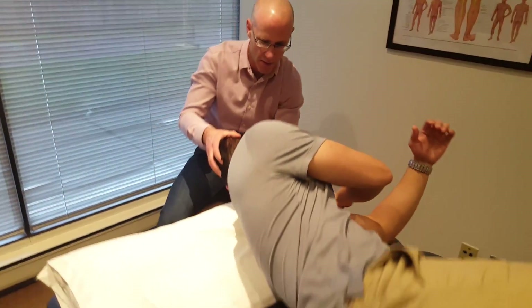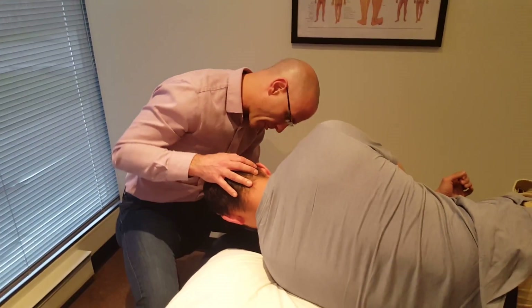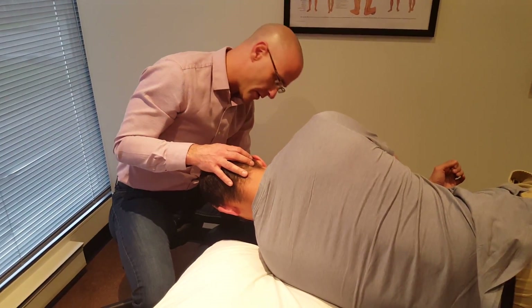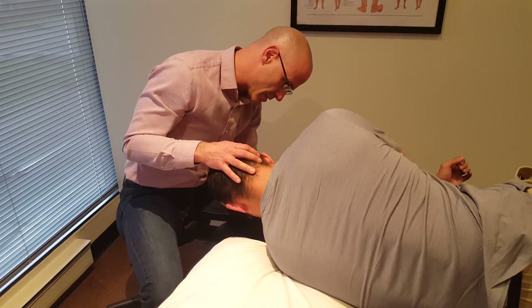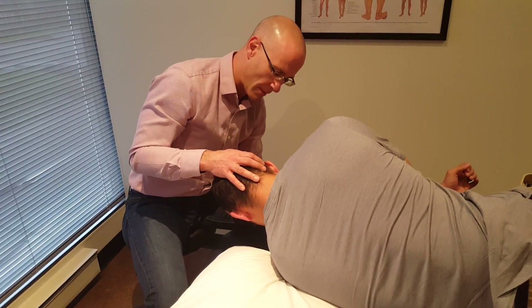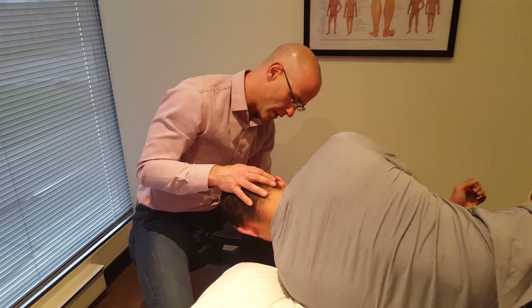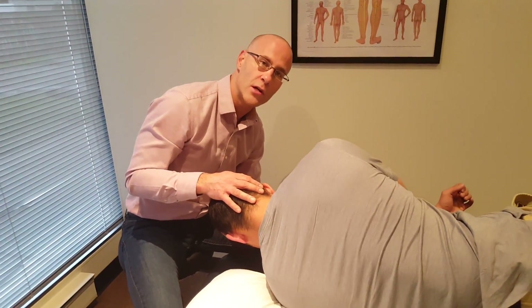Roll onto your left side. Client is now head down; I'm supporting their head. Asking the client: do you have any symptoms? Yes or no — when they start and when they finish. Once the symptoms of vertigo have subsided, we bring the client up.